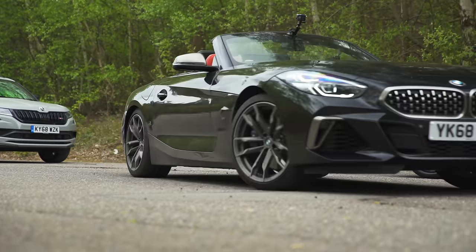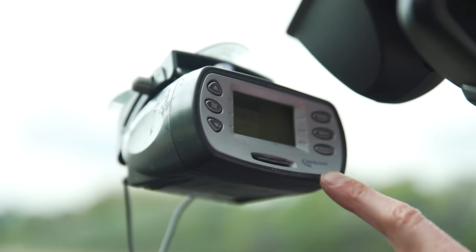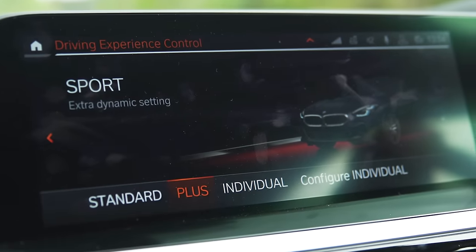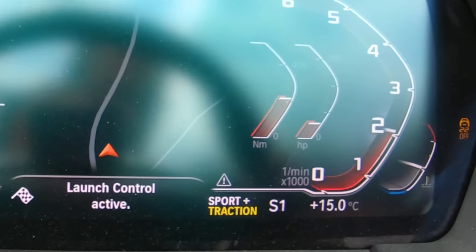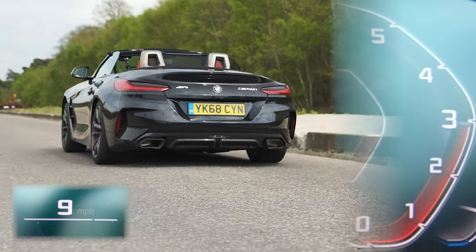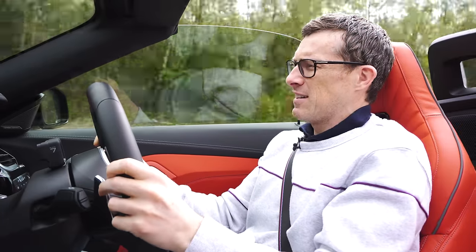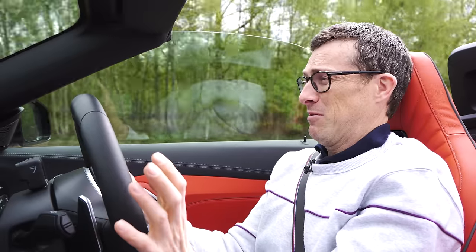Let's see how quick this car is to 60. I've got some specialist timing equipment and I'm going to put the car into Sport Plus mode with traction in Sport mode. A little bit of wheel spin may have affected things, but that was 0-60 in 4.5 seconds — bang on the money, exactly what BMW said.